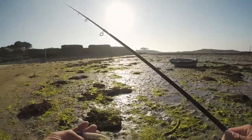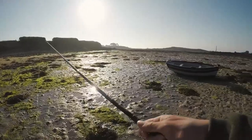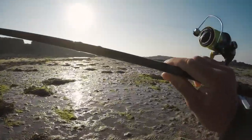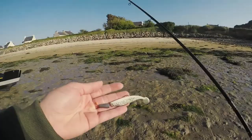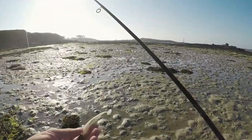My GoPro mic unfortunately went dead, so I'm speaking here right now — that's it. I'm walking on these flats where there was once a wall. There are some very high and very low tides in Brittany — like six to nine meters — and I've actually been here before.